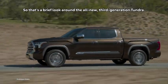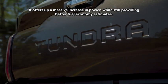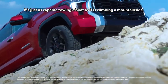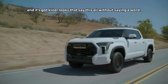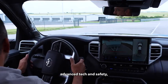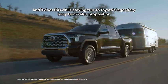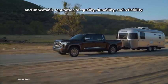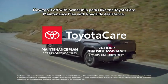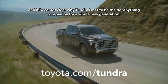So that's a brief look around the all-new third-generation Tundra. It offers up a massive increase in power while still providing better fuel economy estimates — it's just as capable towing a boat as it is climbing a mountainside, and it's got killer looks that say all this without saying a word. Inside, it's loaded with comfort and convenience, advanced tech and safety. And it does this while staying true to Toyota's legendary long-term value proposition and unbeatable reputation for quality, durability, and reliability. Top it off with ownership perks like the ToyotaCare maintenance plan with roadside assistance, and it becomes clear why Tundra is set to be the do-anything companion for a whole new generation.